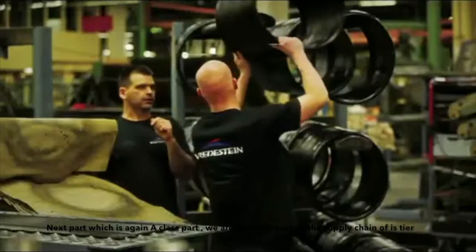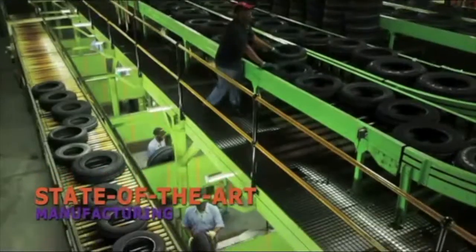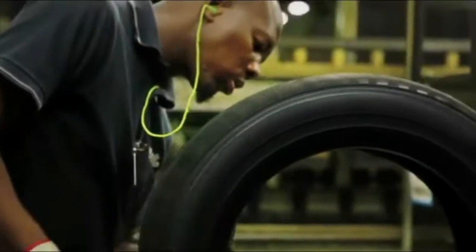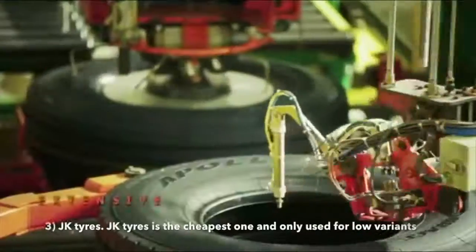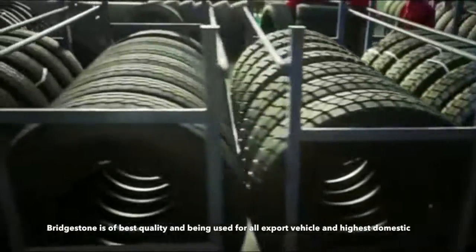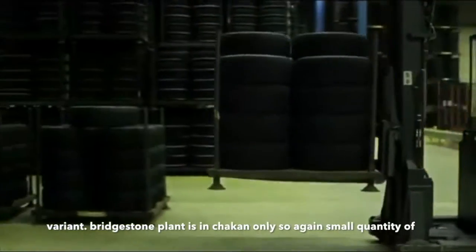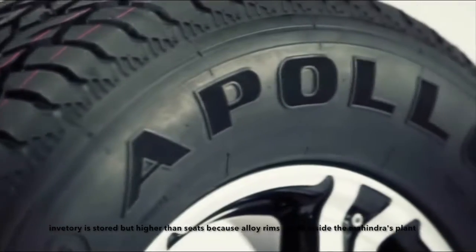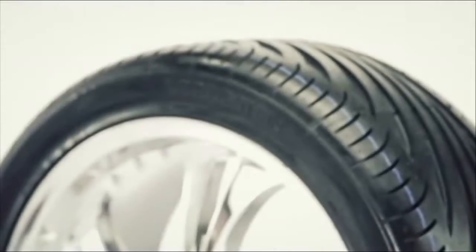We are now going to show the supply chain of tires, which is again a Class A part. Mahindra follows a multi-vendor policy for tires due to price differences. Mahindra has three main suppliers for tires: Bridgestone, Apollo, and JK Tires. JK Tires is the cheapest supplier and is used only for low variants. Bridgestone is of the best quality and is used for all export vehicles and higher domestic variants. Bridgestone's plant is in Chakan only, so a small quantity of inventory is stored, but it is higher than that of SEATs because alloy rims are fit inside the plant.